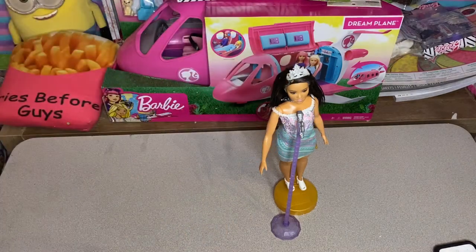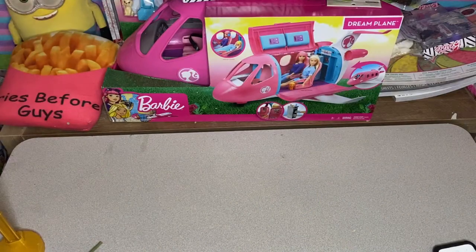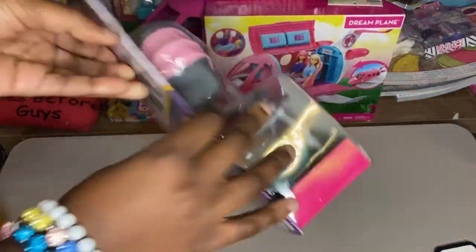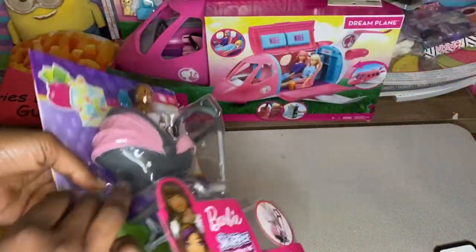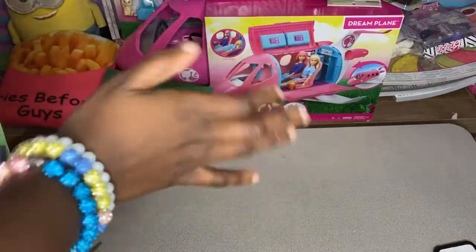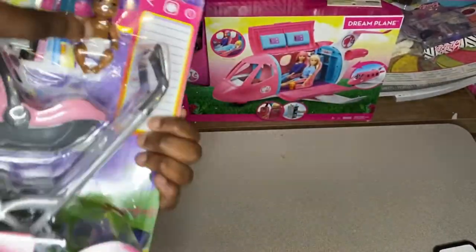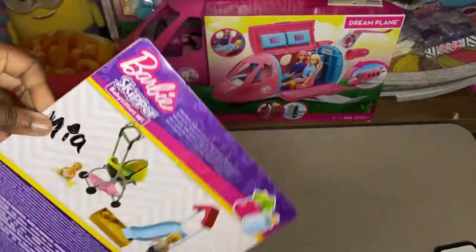Alright, let's get to this video. Let's jump right in. Our first thing that we will be opening is the Skipper Babysitter Incorporated set — it's like a little babysitter thing. One of our first videos was about babysitting, so this fits right in. We're gonna open this, and we're gonna name the baby Mia.